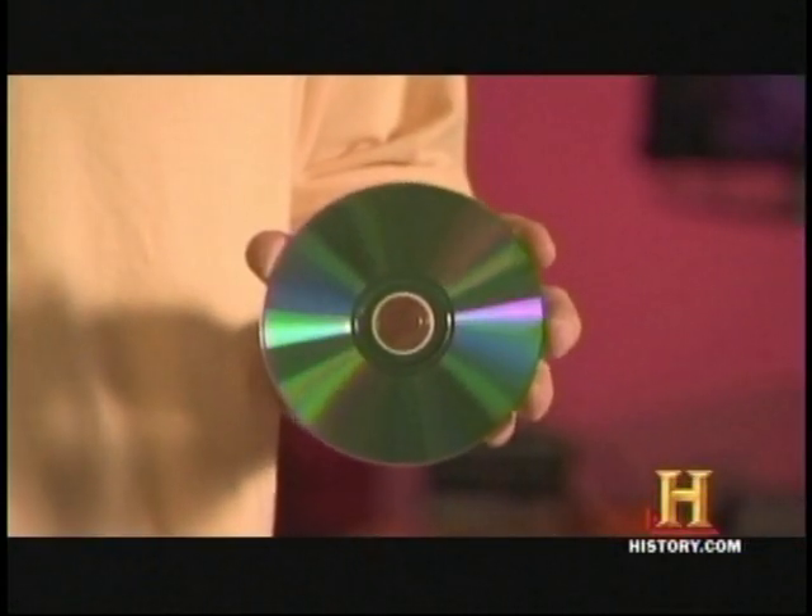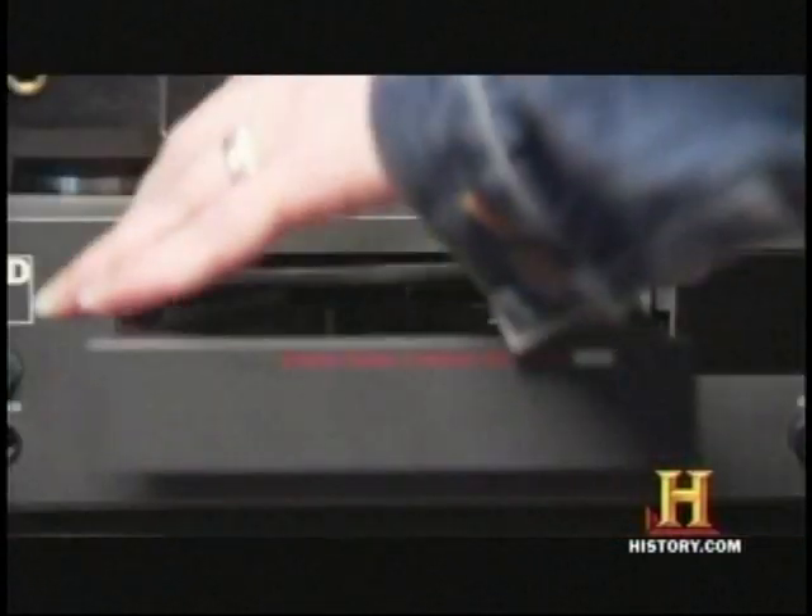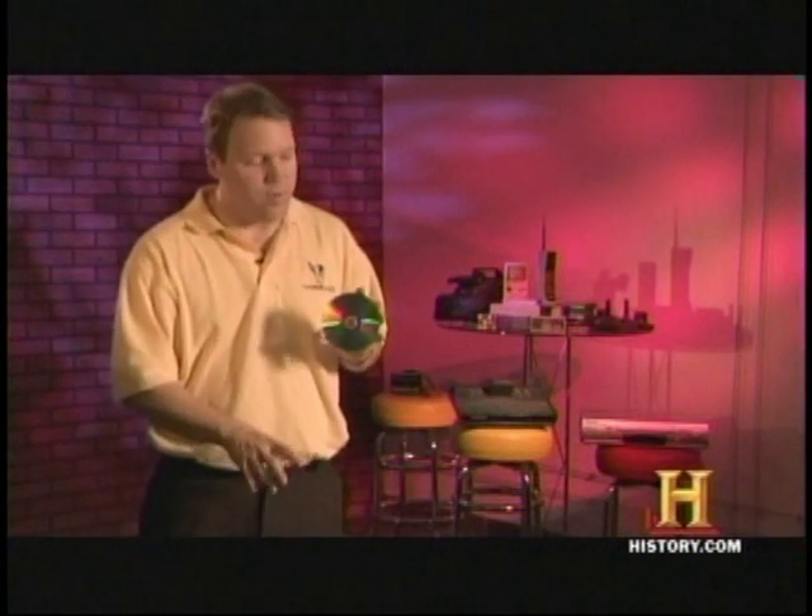The CD is a total revolution, and it's a revolution for two reasons. First of all, the information stored on the CD is stored digitally, so that each time you play the CD, you're going to hear exactly the same sound. And the second reason it's revolutionary is because so much information is stored on the CD compared to a vinyl record.